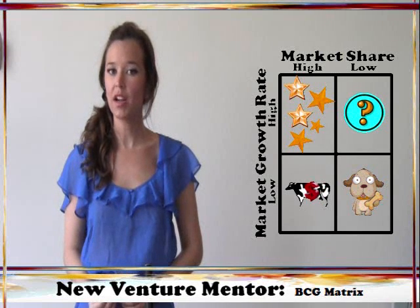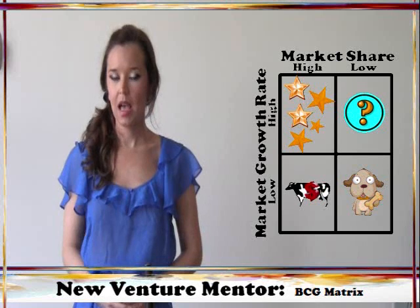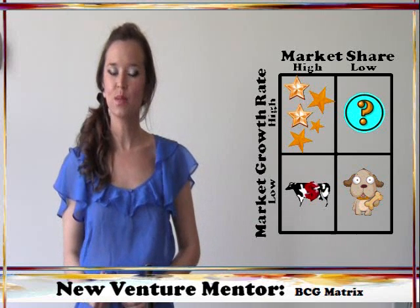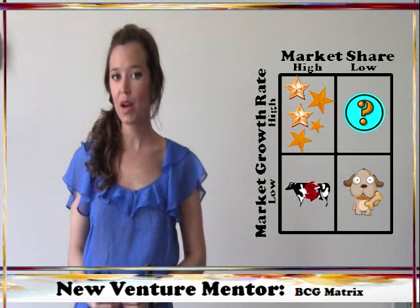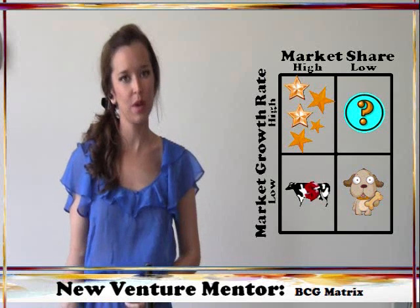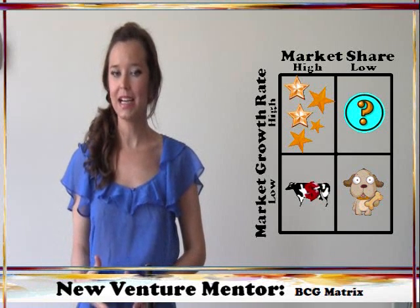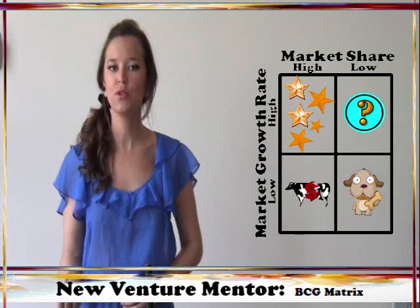Cash cows are product lines that are the market share leaders in mature markets that now have low growth rates. Because of the maturity of the market, less money is needed to support these product lines, and the money brought in due to market leadership can be spent to make other product lines market leaders in still-growing markets. The basic idea is that current cash cows fund the growth necessary to create future cash cows.